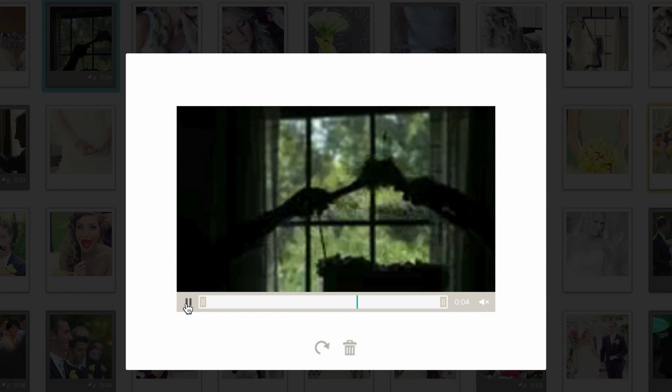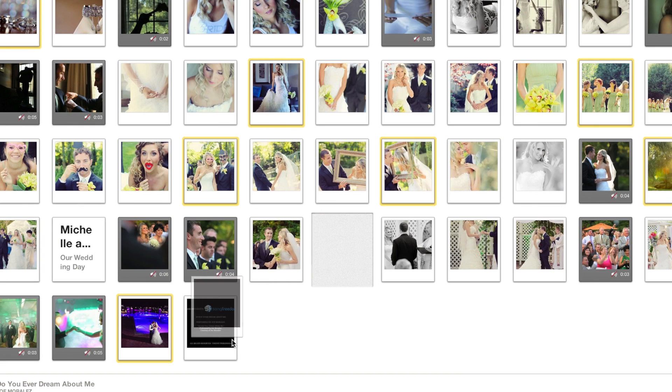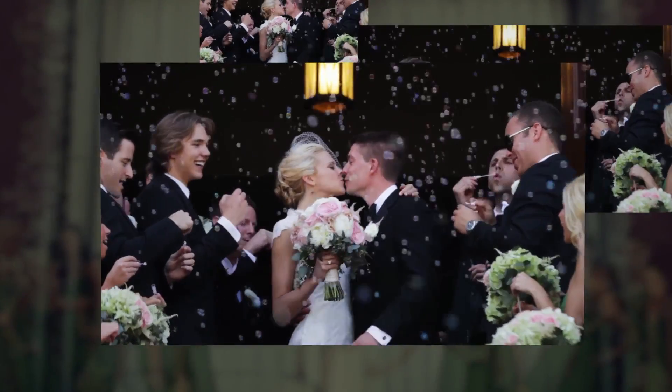When it comes to editing video, there are a multitude of products on the market, but most photographers are intimidated by those tools because now you've got to learn a new skill set. That is the beauty of using the Animoto interface — you don't really have to learn anything new. You've got the ability to trim clips and add titling. Maybe it's not a full-featured editing tool, but it's not meant to be. It's meant to be easy. It's meant to get the job done. This is a great way for you to get started using that camera you have and using the video capabilities.